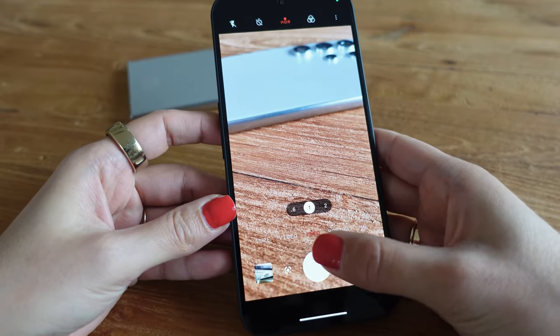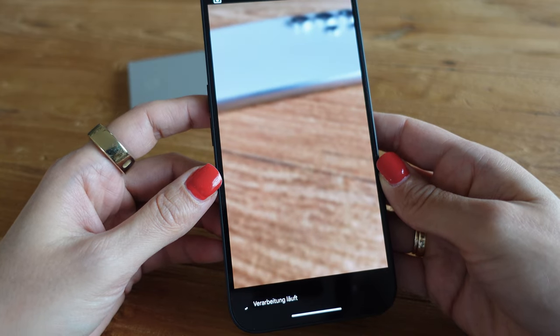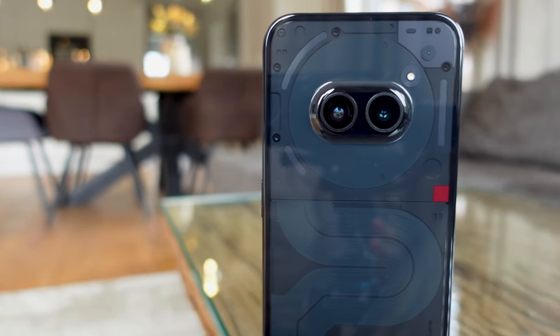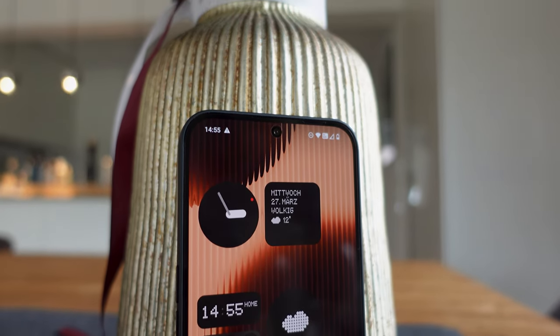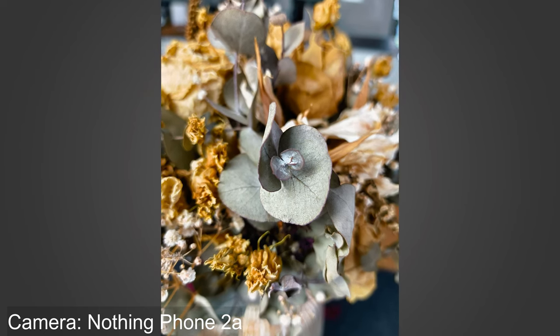When you take photos, it takes a moment for them to be displayed and you can always see the little wheel turning at the bottom saying Processing in Progress. In my opinion, the camera is the most important point where you have to be aware that you are not getting high-end here. The Nothing Phone 2A has a 50 megapixel main camera, a 50 megapixel ultra wide-angle camera and a 32 megapixel front camera. It takes beautiful and good photos and videos at up to 4K 30fps, which is completely sufficient for everyone who is not a content creator and only needs their camera for everyday life and vacation photos.